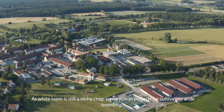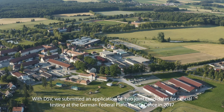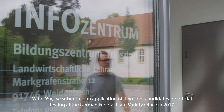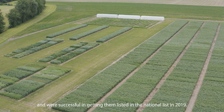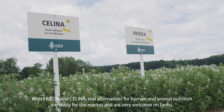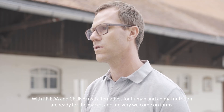White Lupin is still a niche crop, so we join in projects for cultivation and breeding. With DSV, we submitted an application of two joint candidates for official testing at the German Federal Plant Variety Office in 2017 and were successful in getting them listed in the national list in 2019. With Frida and Celina, real alternatives for human and animal nutrition are ready for the market and are welcome on farms.